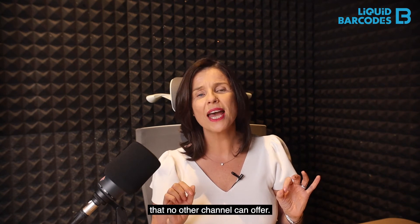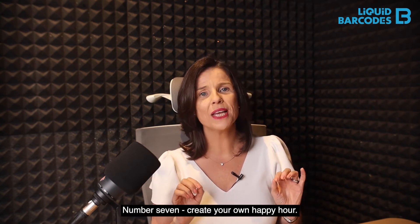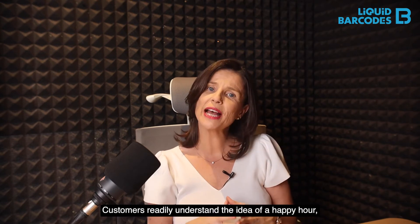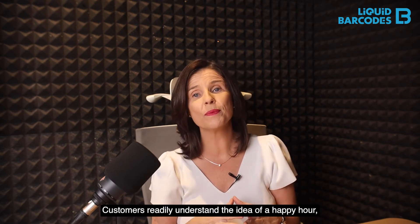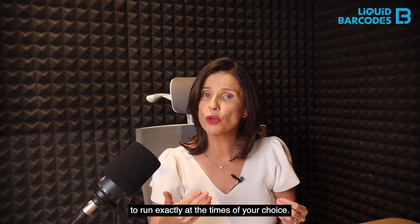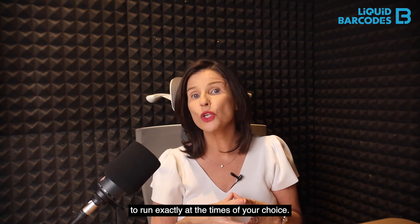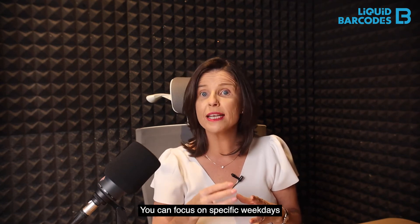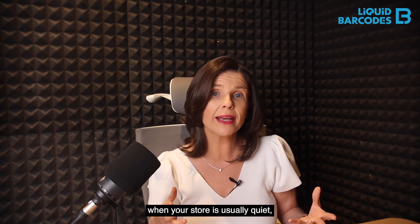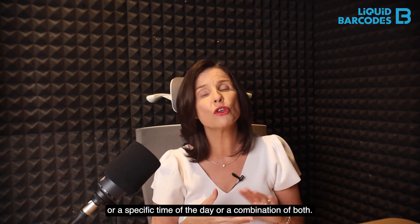Number seven: create your own happy hour. Customers readily understand the idea of a happy hour, so this feature is a clever way to allow coupons to run exactly at the times of your choice. You can focus on specific weekdays when your store is usually quiet, or a specific time of the day, or a combination of both.